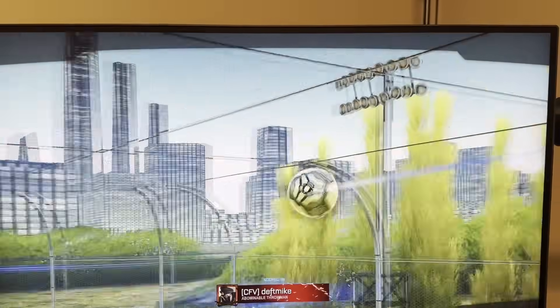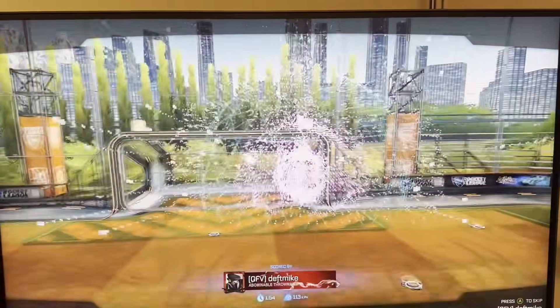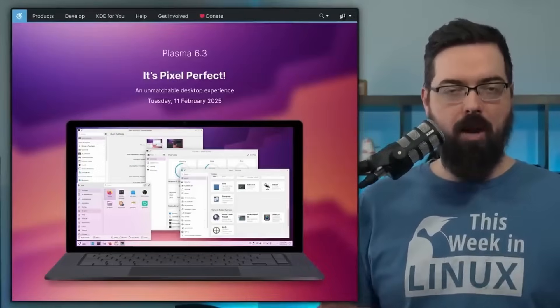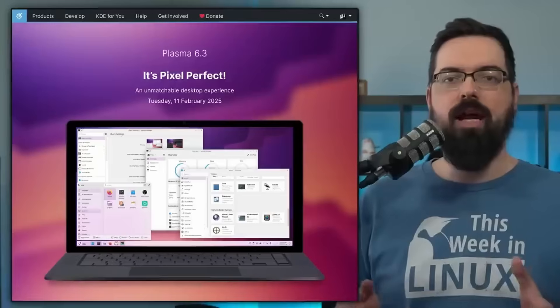All that stuff is gone in Fedora 42 — it works just fine. KDE Plasma 6.3 is the version included with the promotion to edition, and it brings improved tablet input, better fractional scaling, sharper display rendering, more detailed system monitoring, and a whole lot more. If you want to learn more about KDE Plasma 6.3 itself, check out the This Week in Linux episode 298 where I cover the release in a lot of depth.